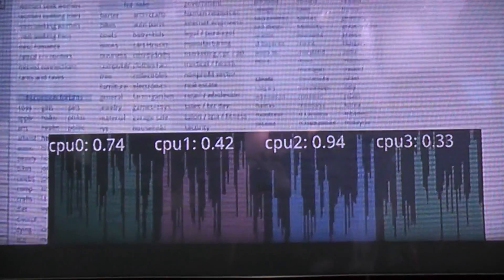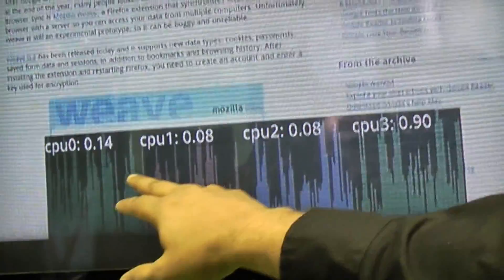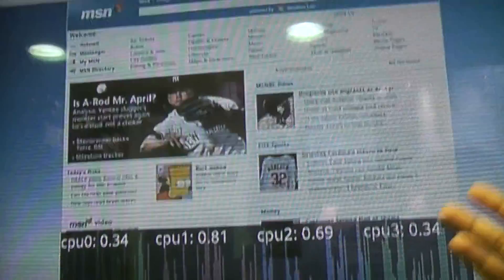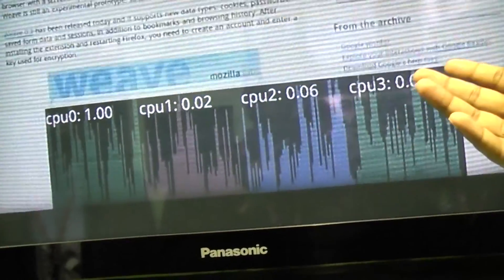Up here, I have a demonstration of a very common use case, that is web browsing. We are loading popular websites back to back to back, and you can see when these websites are being loaded, all 4 CPU cores are being utilized. That basically says more CPU cores deliver a really better web browsing experience.